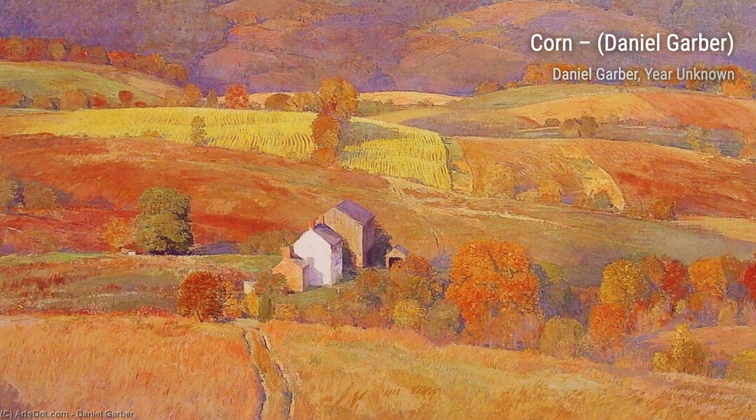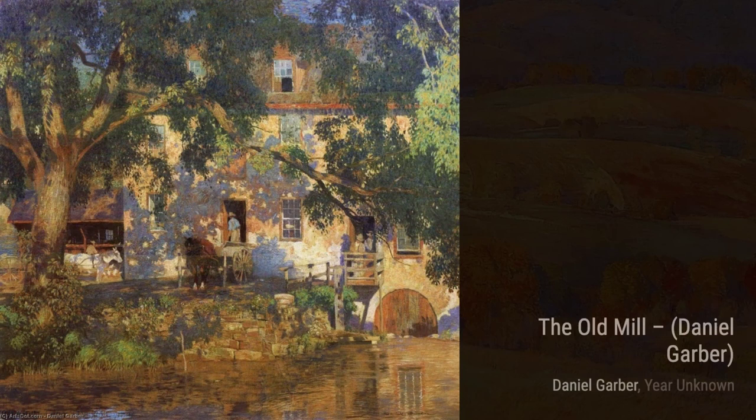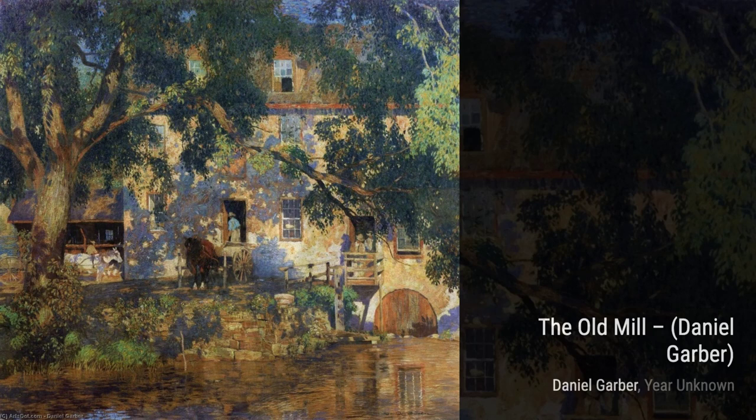Let's start our journey through Garber's art with 'Reading.' In this painting, Garber captures a peaceful moment of a person engrossed in a book, surrounded by nature. The play of light and shadow adds depth and tranquility to the scene.